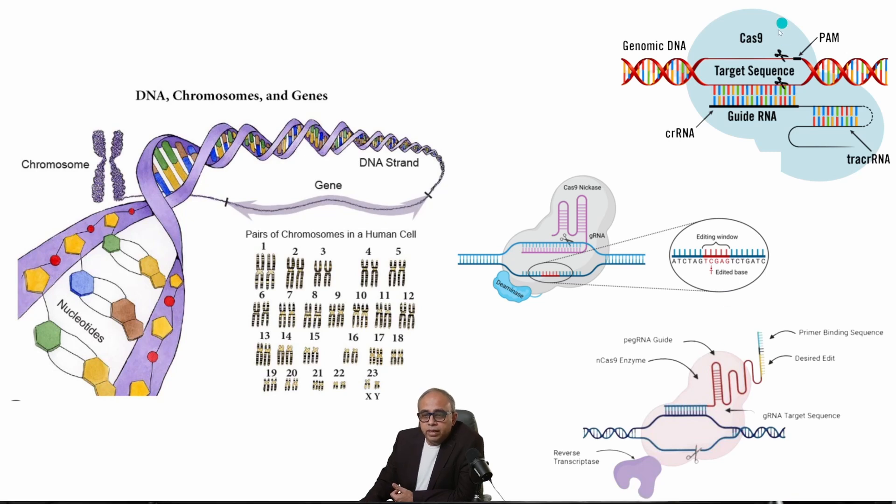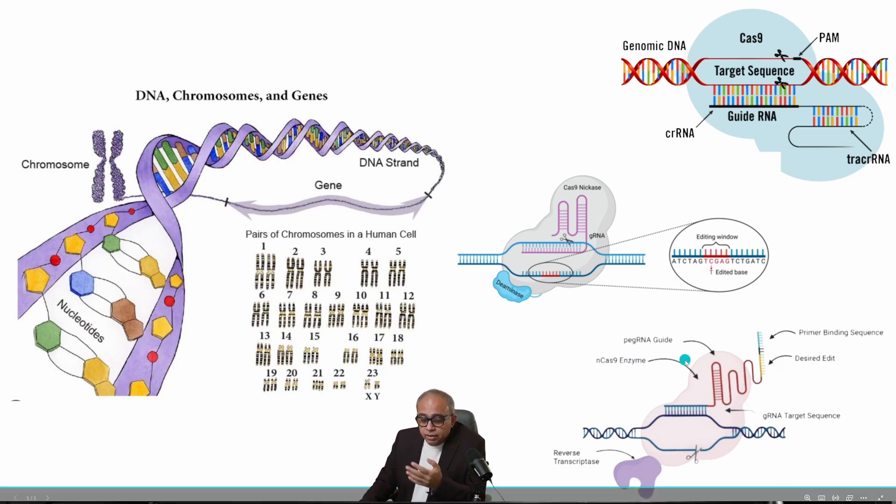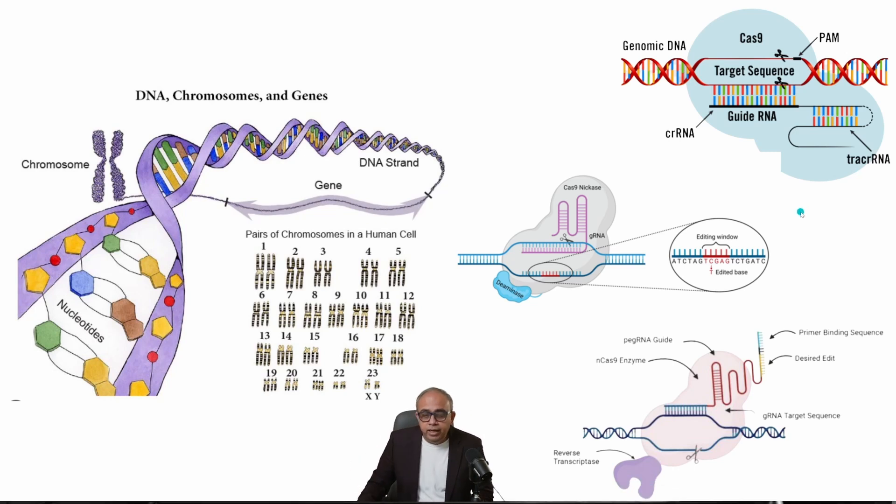For more complex edits there is prime editing, which is a bit more complex. It combines the facility of CRISPR-Cas9 for doing a larger edit along with the advantage of base editing of not having a double strand break. The guide RNA goes to the target sequence on the DNA, separates the two strands, and a cut is made on only one strand. Then an RNA guide specifies what replacements need to happen, those replacements are made, and the DNA is closed back again. This is how prime editing works at a high level.